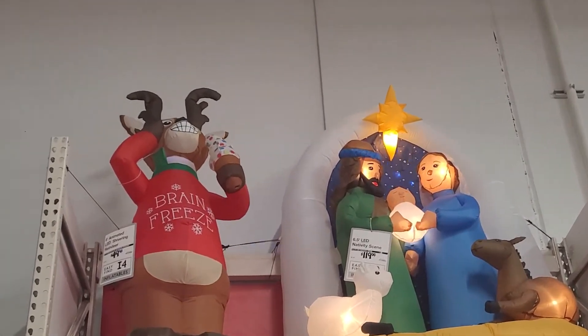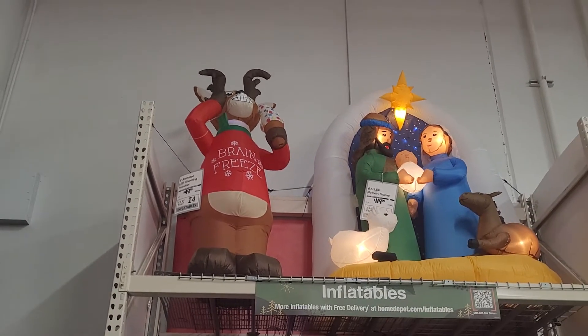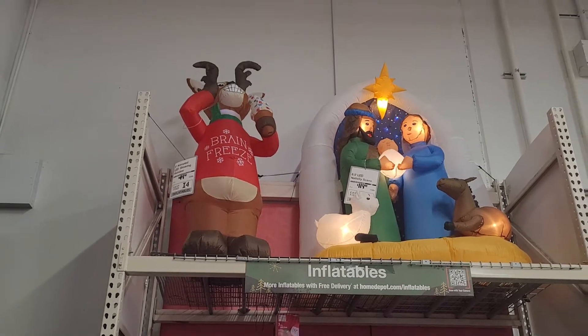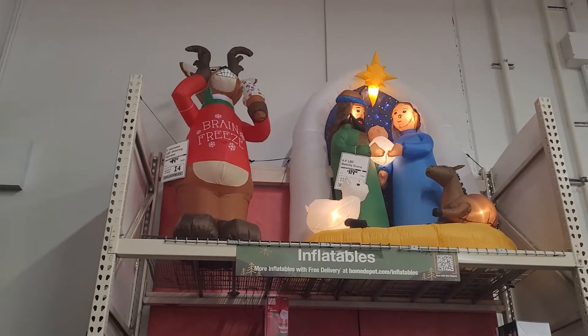As you can see, he's shivering. He's cold because it's obviously snowing outside and he's eating ice cream in the cold. So he's got a brain freeze.